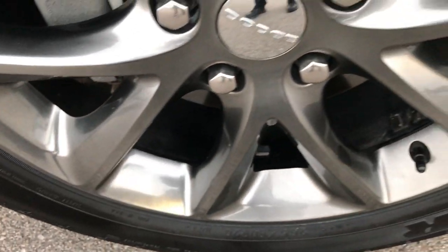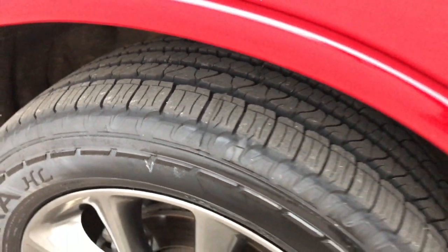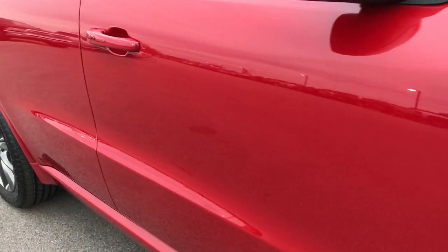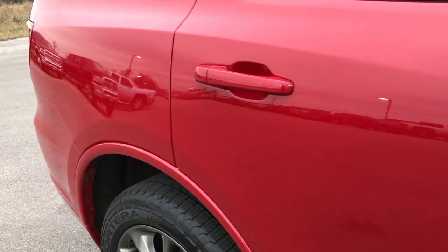The passenger side rim is absolutely perfect as well, and you can see that tire is brand new too. As we go down this side of the Durango, you can see there are no dents, there are no dings — just look at how reflective and glass-like that paint is.